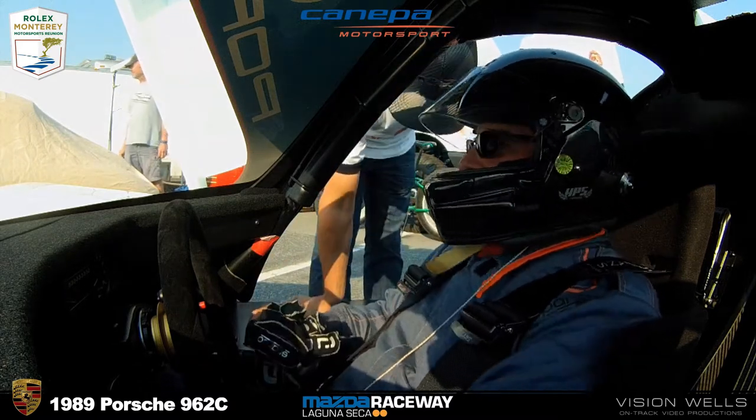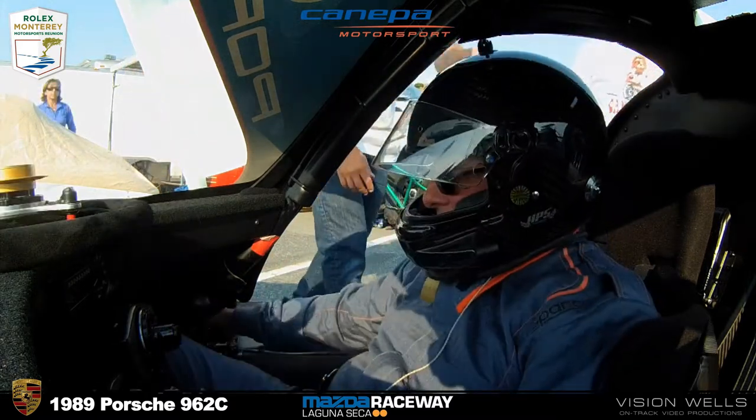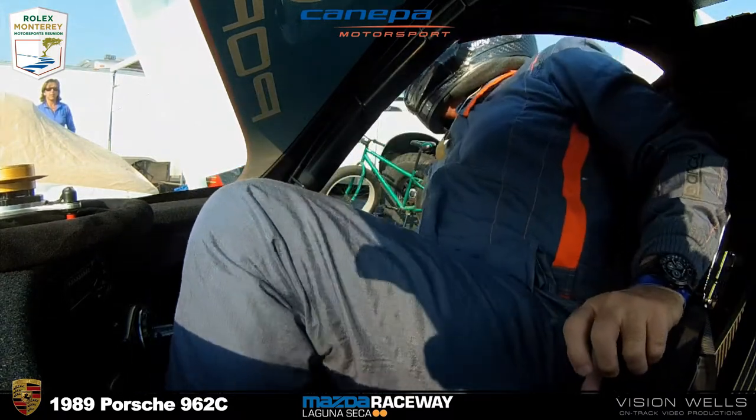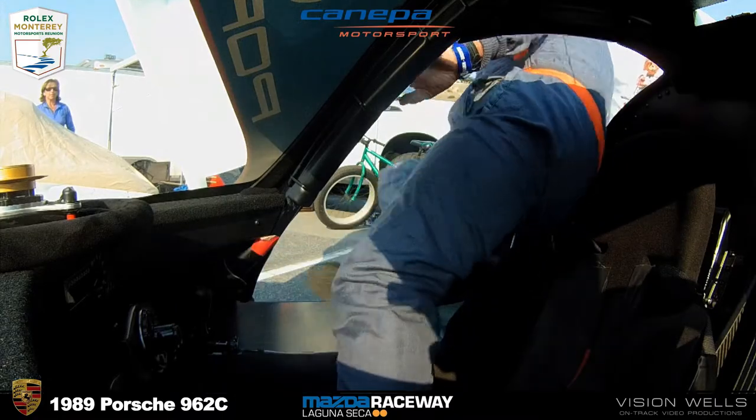Just a few misses, and then it got worse. Checkered flag is out for Charles Nierberg, who takes the win in the final race of the day.